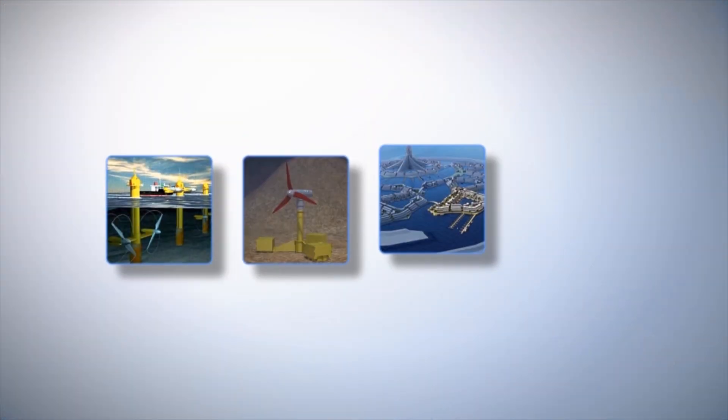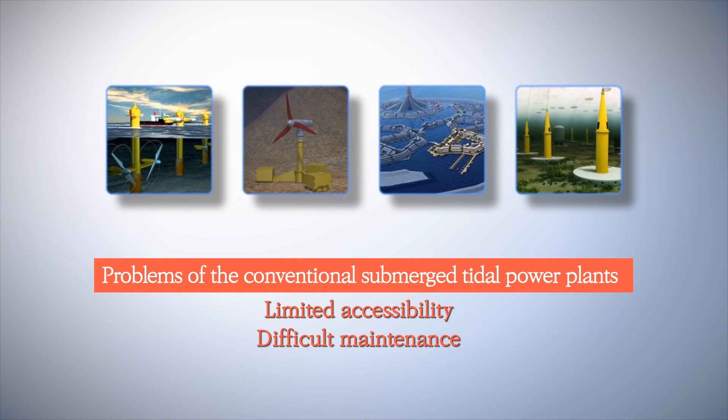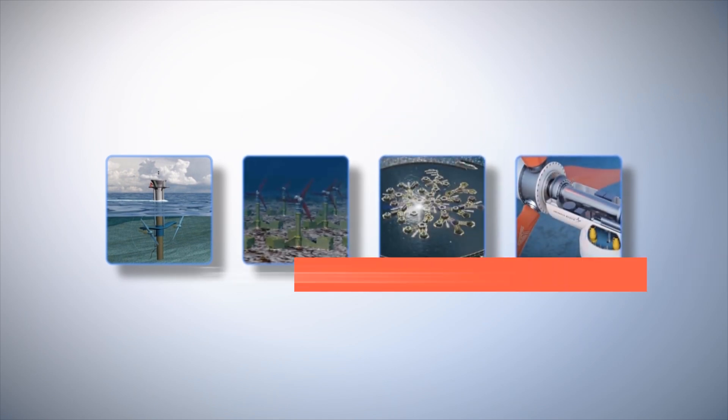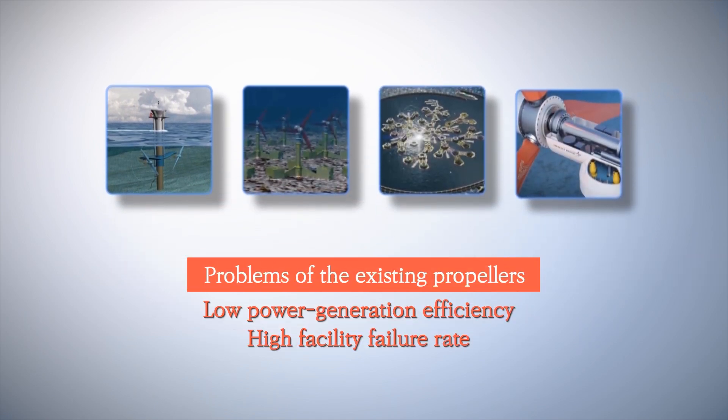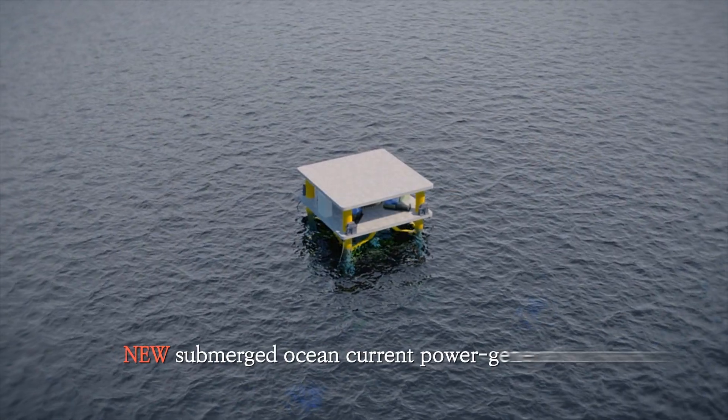However, there are many problems with conventional submerged tidal power plants. Their limited accessibility makes it hard to maintain them, especially if they are experiencing mechanical problems. With the existing propeller structure, their power generation efficiency is decreased by tidal changes. Moreover, strong tides can also damage the facility.